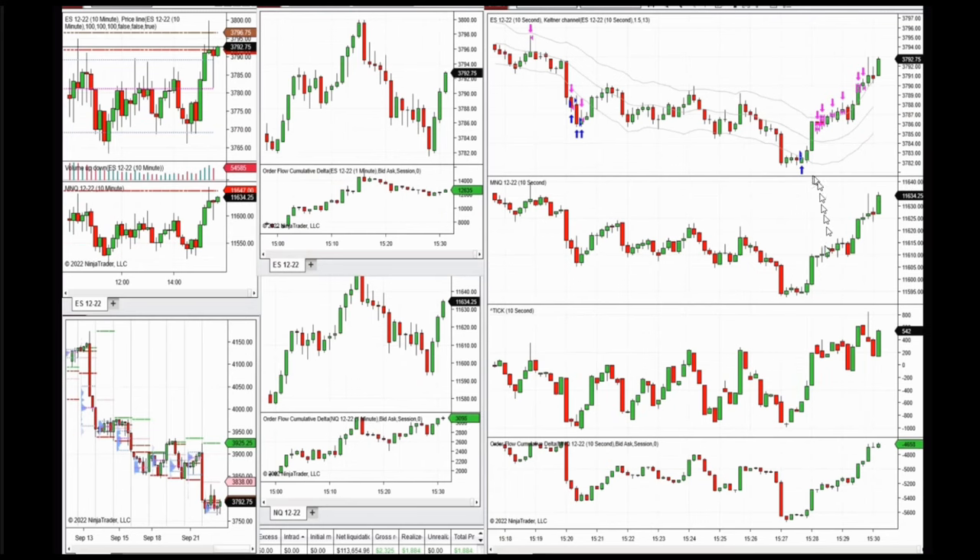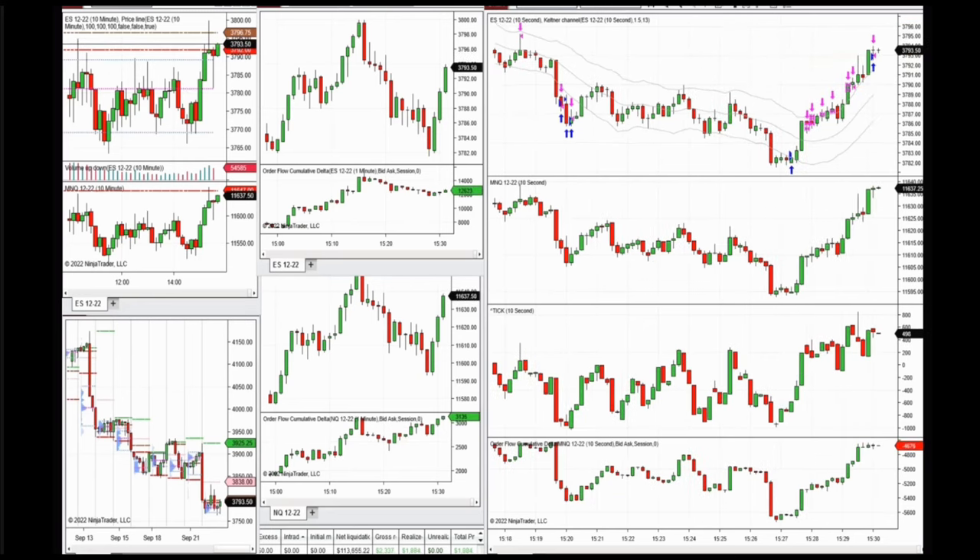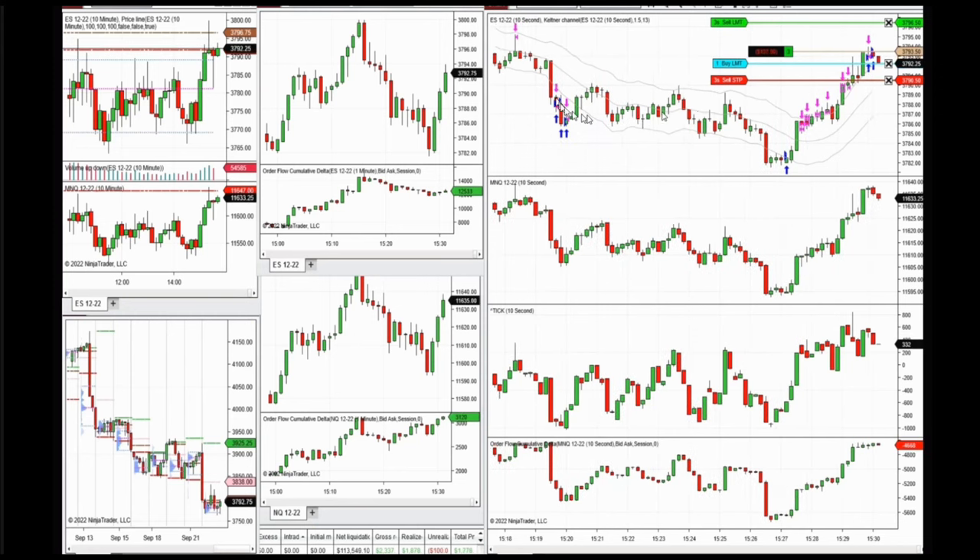That was the beginning of the market. The market became very choppy — as you see, the shadows on the candles are extremely high, and that's not a good trendy day. Because of the high volatility, I came back around 30 minutes before market close and took some trades.